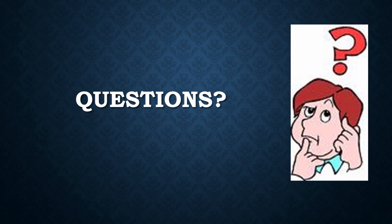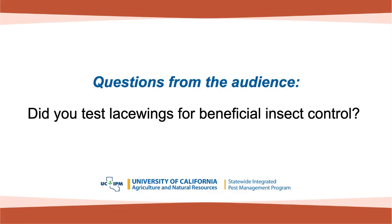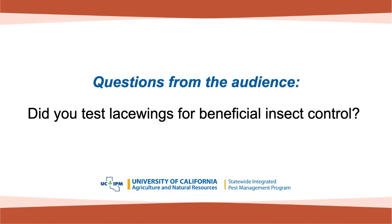We only have one question: did you test lacewings for beneficial insect control? When we do our samples out there, we don't necessarily go to spray or put out lacewings by themselves. We'll find them occasionally in alfalfa but not nearly as high numbers as other beneficial insects. Lacewing larval stages are known as aphid lions and they will eat quite a few aphids, but the question is whether alfalfa is a good enough substrate for them to lay eggs and survive. We just don't see a lot of lacewings in our local alfalfa, not compared to other crops. Thank you for the opportunity.